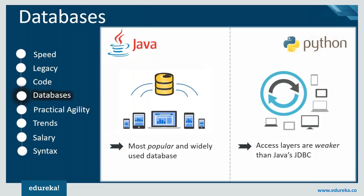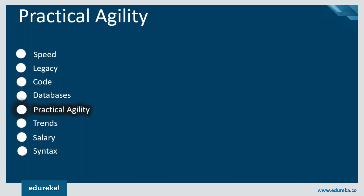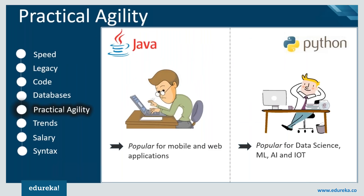If we look at practical agility, Java provides more reliable refactoring support than Python because of its static type system and the universality of IDEs for the development of mobile and web applications. But Python has become a popular choice for all recent technologies like data science, machine learning, IoT, and artificial intelligence.